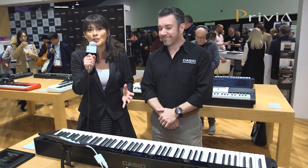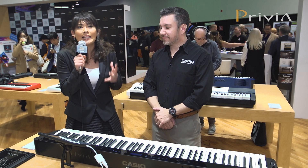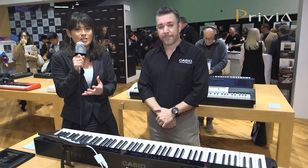Wow, thank you Rich. It was such a powerful performance that I could not believe the sound was coming out of such a slim body.